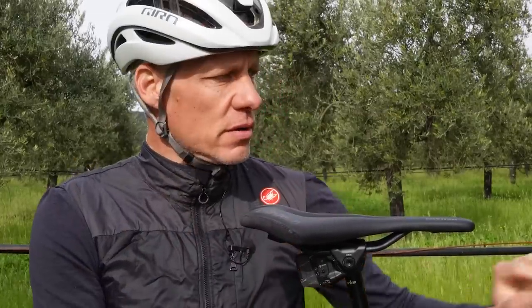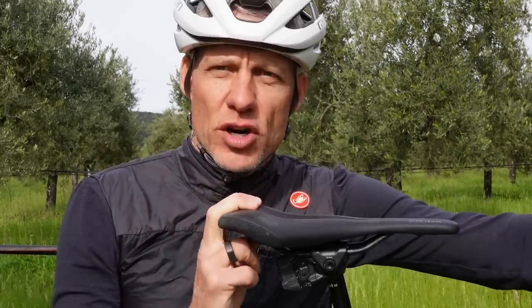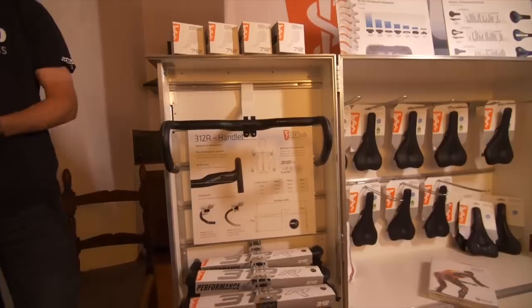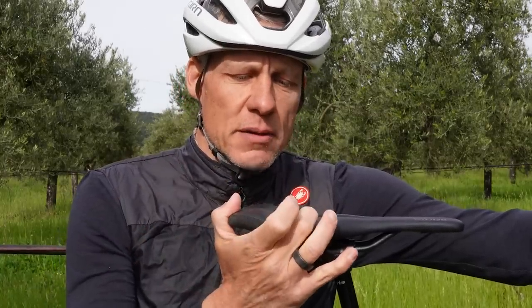Wobbly saddles! New to me but not new to the world. SQ Labs is a German-based company that's been around for more than 20 years with ergonomics-based performance products. They make bits for all the contact points — the saddle, handlebars, handlebar tape, shoe inserts — they're even making bib shorts.